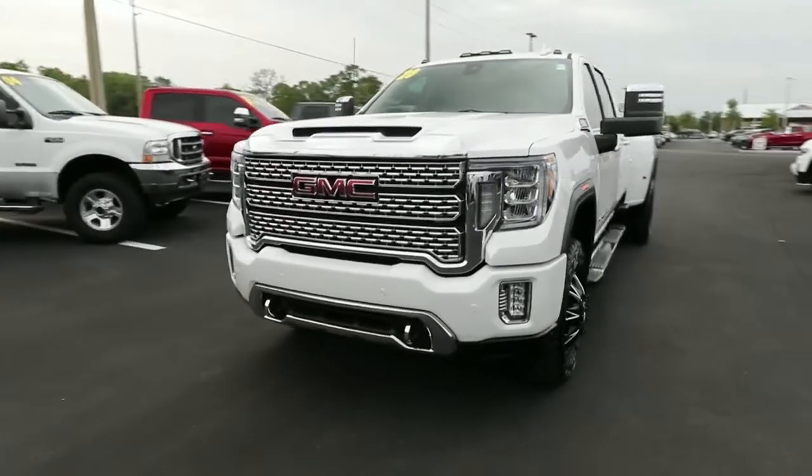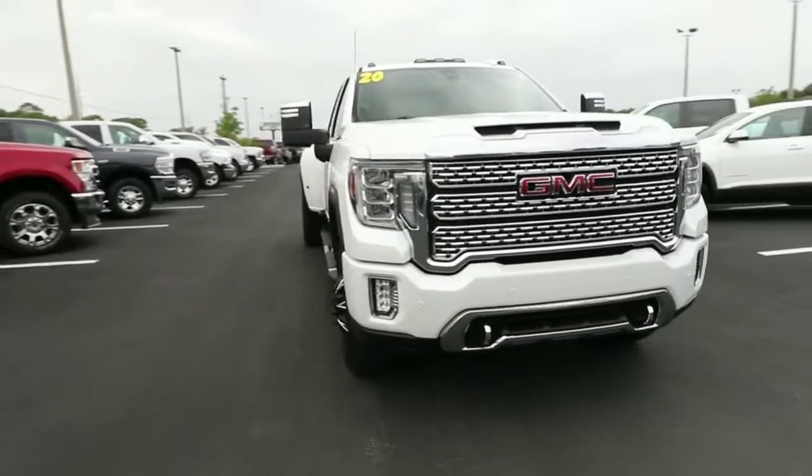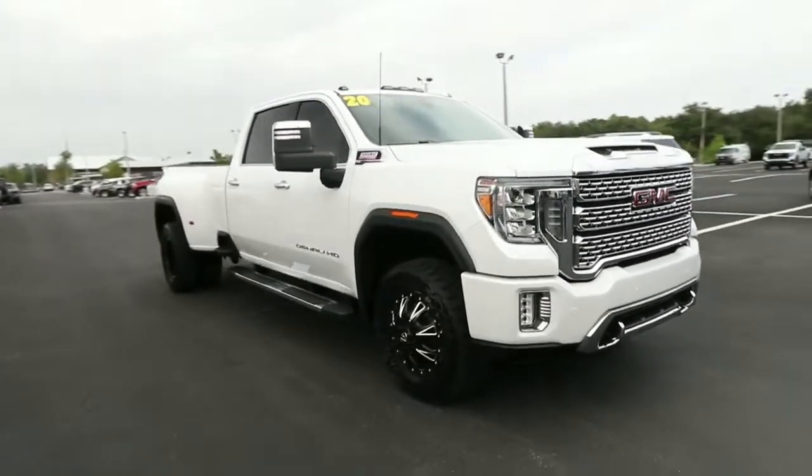Get into a car with value. 2020 GMC Sierra. This vehicle still has fewer than 45,000 miles on the clock, so it won't last long.